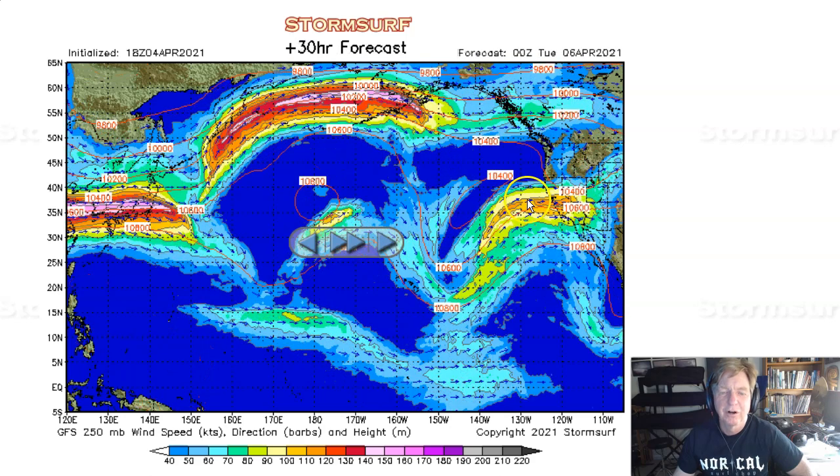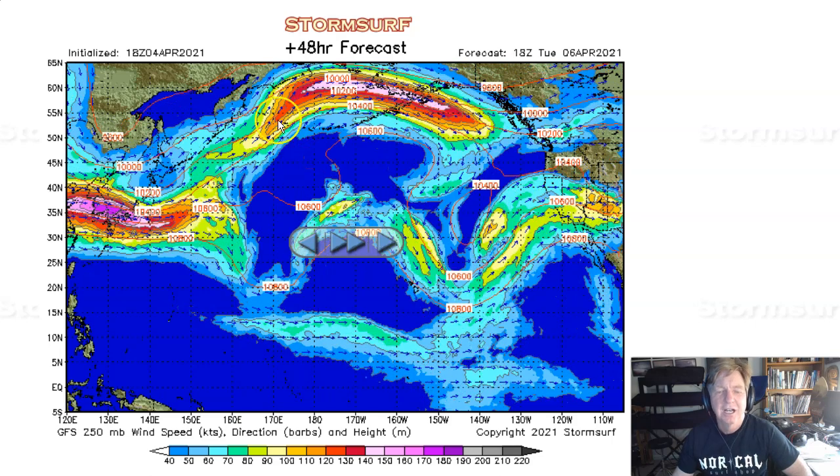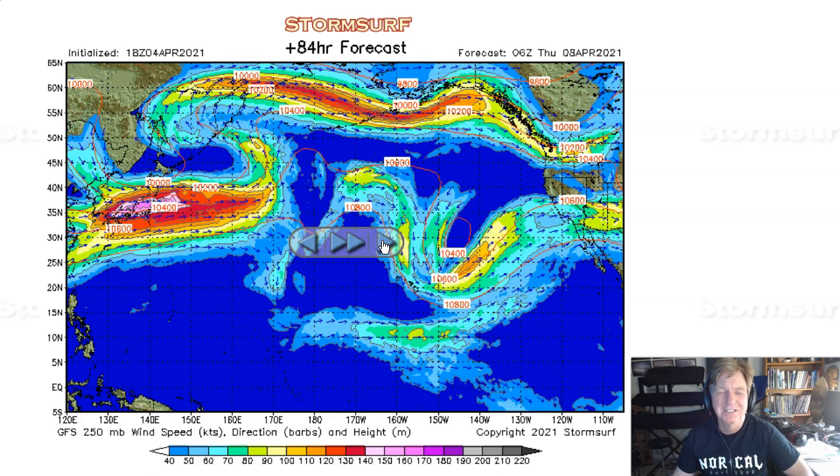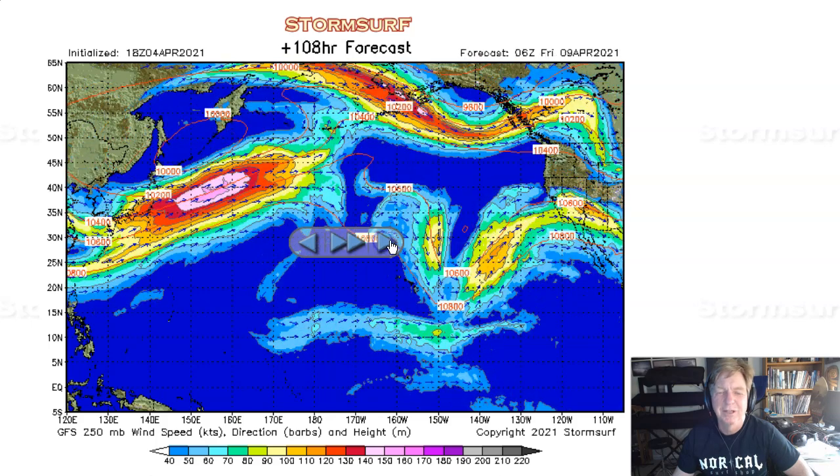As we get into Monday, the trough — or the backdoor trough, whatever you want to call it — completely collapses, but then, look at this, a little bit of energy. Looks like it's going to try to reorganize there, but there's really nothing suggesting that any swell would be generated from that.